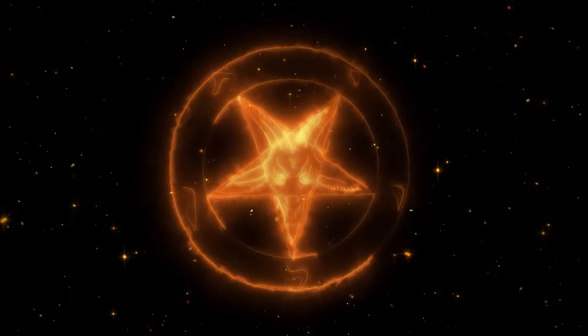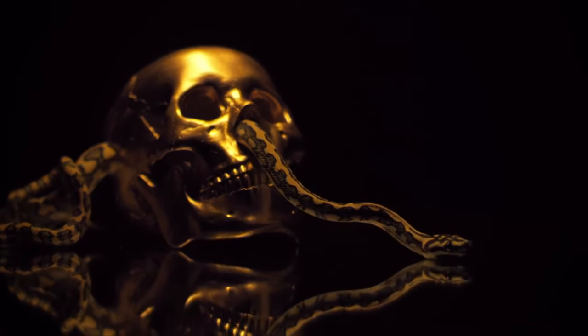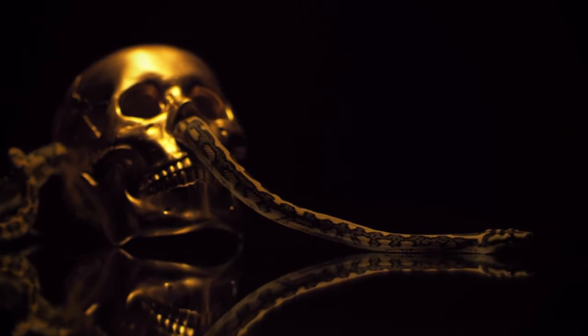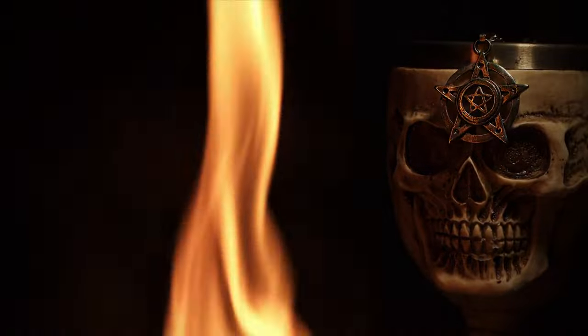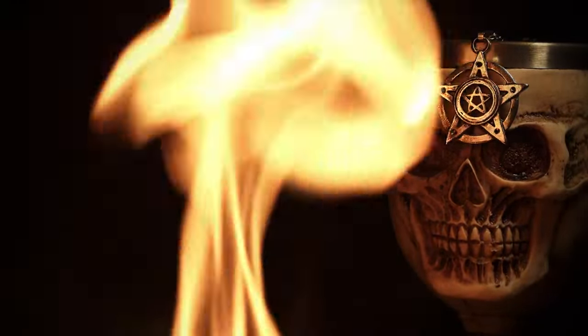Interestingly, the central figure of the inverted pentagram may be Cernunnos, the horned god of Celtic polytheism, known as the god of fertility, life, animals, wealth, and the underworld. Nevertheless, the mystery persists. The modern appearance of the slab, its proximity to the surface, and its embedding in concrete — a material not usually associated with pagan artifacts — cast doubt on its pagan roots.